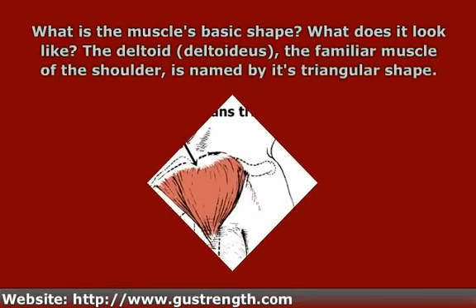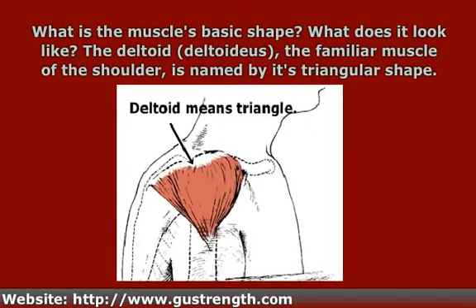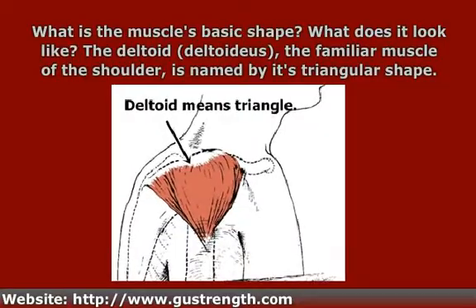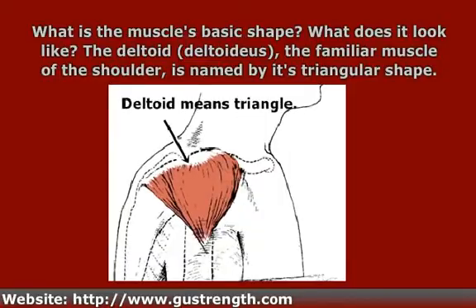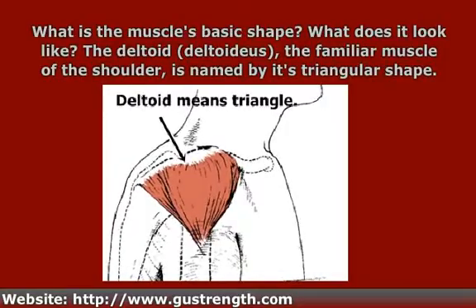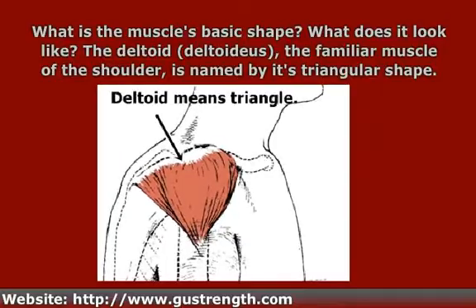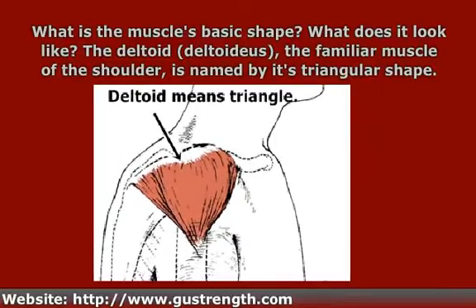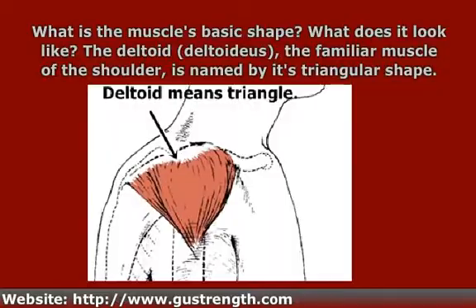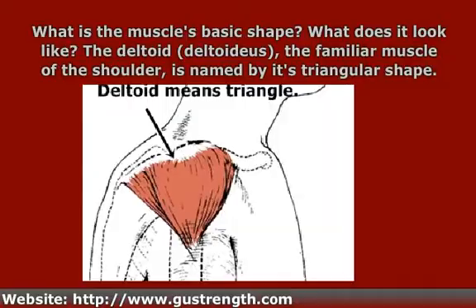The next characteristic that can influence the name of the muscle is what is its basic shape — what does the muscle look like? One example of a shape word for a muscle is the deltoid muscle of the shoulder. Deltoid means triangular, and the deltoid is a somewhat triangular muscle. This is one of those times that the name alone will not tell you very much, and that will be the case with any muscle named primarily by its shape.